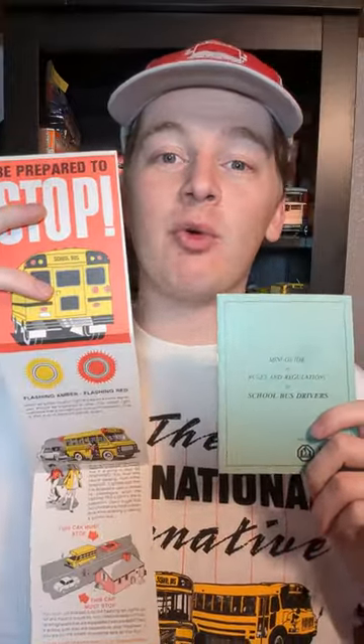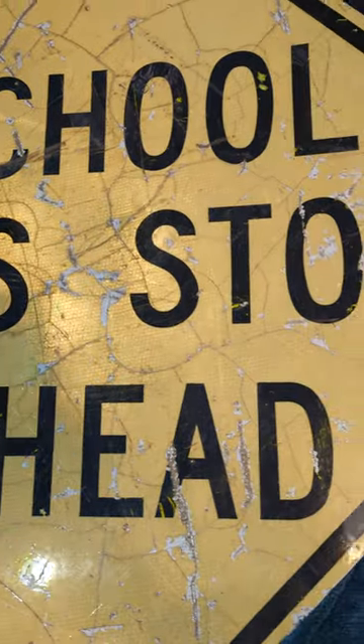I also picked up a handful of small random literature, including these two pieces, and while most people would probably just throw this stuff away, you can find a lot of hidden gems in these pieces. And finally, the School Bus Stop Ahead sign.